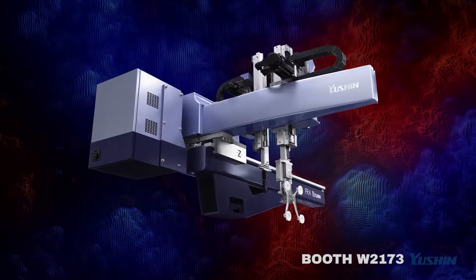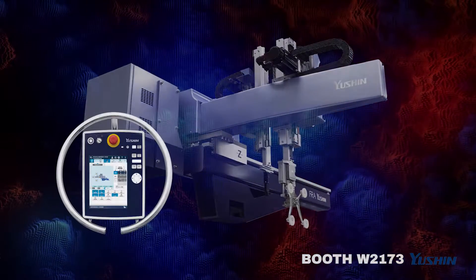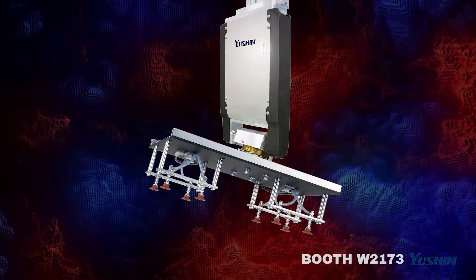And the all new FRA series with its fast recycling times, new intuitive controller, active vibration control and more. We'll also have in our booth a new slim servo wrist and new end of arm tooling design.